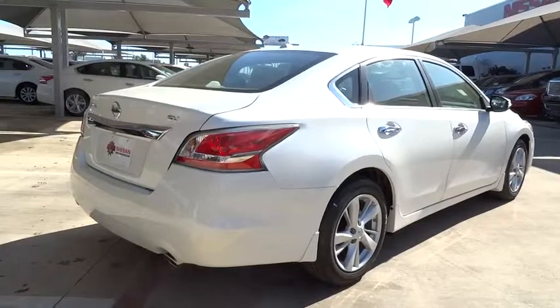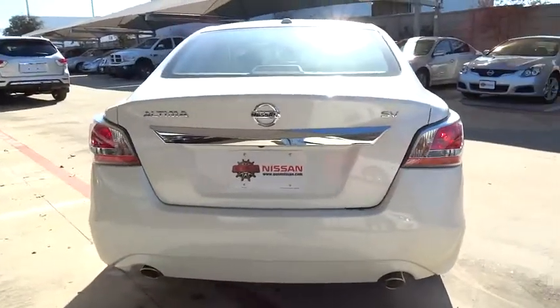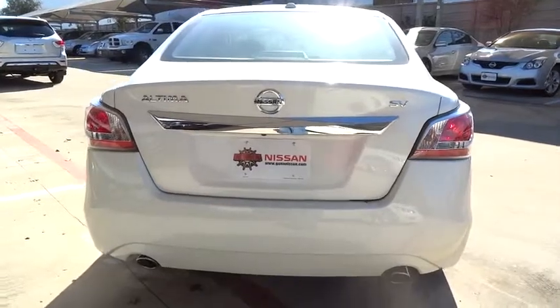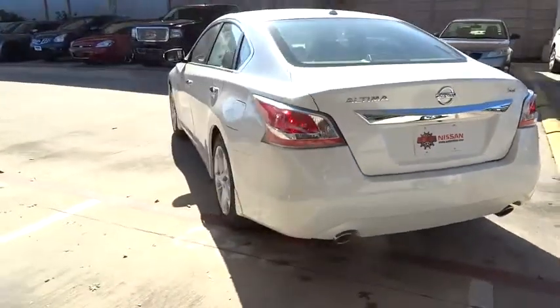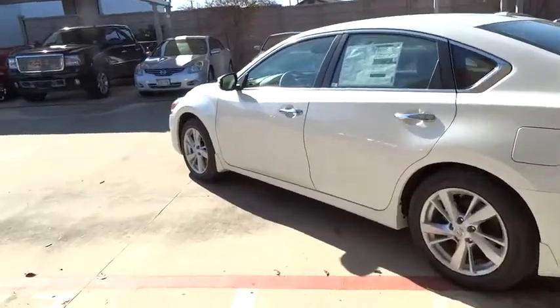Six standard airbags and over 5,000 quality and performance tests, and you'll see the Nissan Altima is made to drive and built to last, and is priced below $30,000. Here are some of this vehicle's great options.